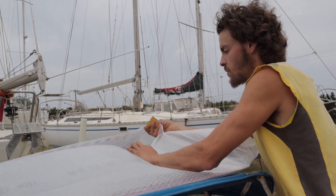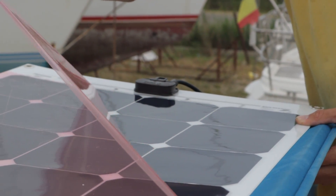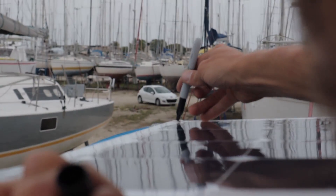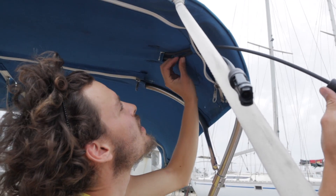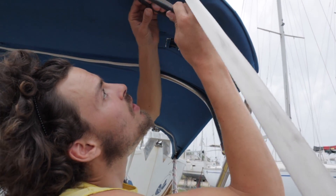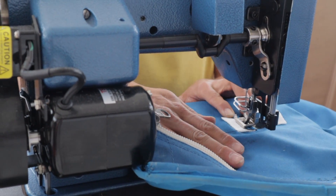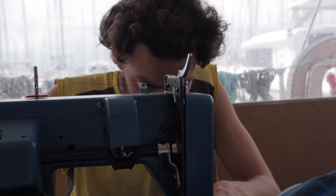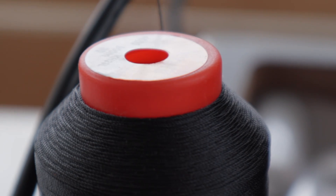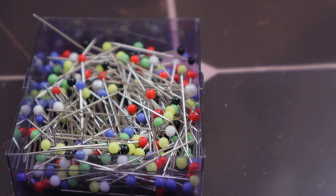There are many ways to mount a flexible solar panel depending on where you want it — we're just going to show you the way that we did it. We ordered a panel with eyelets on the edges so we could tie it onto our bimini. Another common way to do it is with velcro. We installed the panel when we were in the boatyard and luckily had the use of a friend's sewing machine — thank you Maxime! However, we didn't have to do too much sewing, so it would be possible to do it by hand as well.